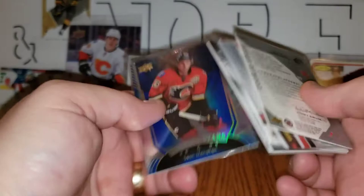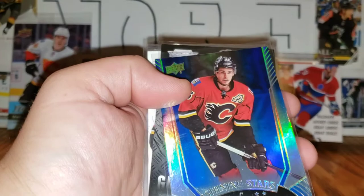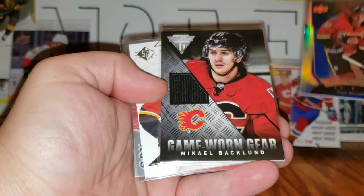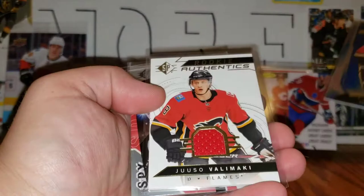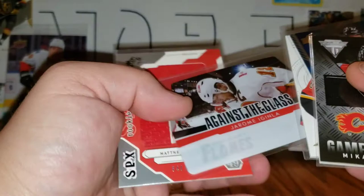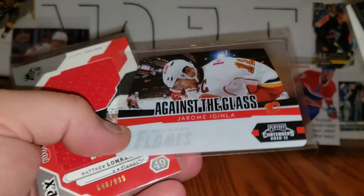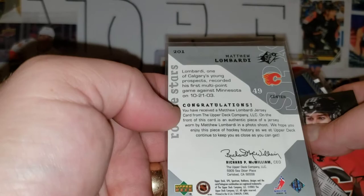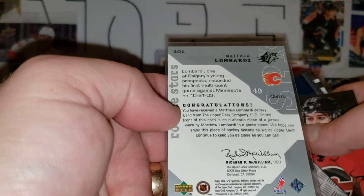The last numbered pack looks like it has a bunch of Flames cards in it. We've got a Shining Stars of Sean Monahan, a Game Worn Gear of Michael Backlund, a Valimaki Rookie Authentic jersey — very sweet — a Jerome Iginla Against the Glass from Panini Playoff Contenders which I had not seen before, and an SPx Matthew Lombardi jersey rookie star numbered 640 out of 999. That brings back some memories — good old Matthew Lombardi.